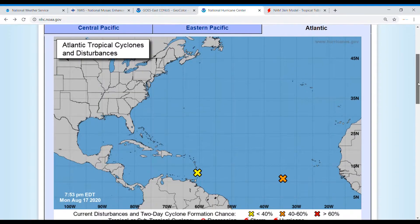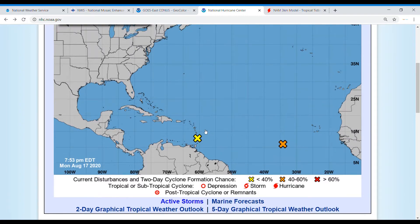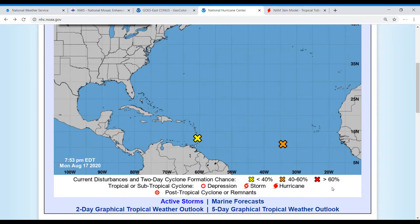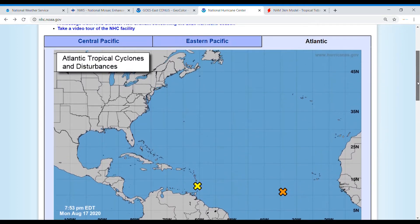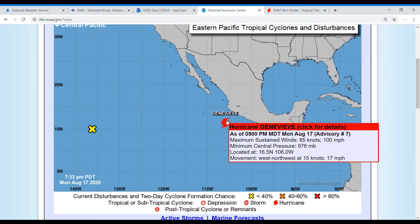First, a little Atlantic update. We have two systems that could form: one invest with a 20% chance in 48 hours and 60% chance in five days, and another with 60% in 48 hours and 90% in five days. I'll be doing a video on either of those if they develop. Of course, we have Genevieve, which is now a Category 2 with sustained winds of 100 miles per hour.